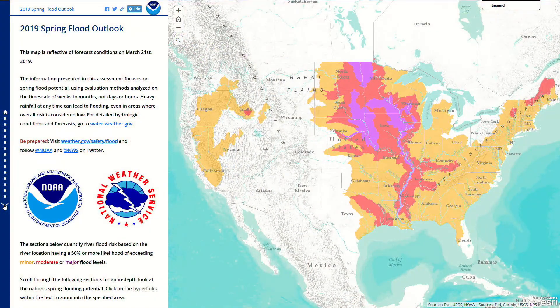Hi, my name is Whitney Flynn for the National Weather Service Office of Water Prediction and National Water Center. Today I'll be presenting an overview of the 2019 Spring Flood Outlook Story Map Journal. This Story Map Journal is a dynamic web mapping application portraying flood risk for the 2019 spring season in the continental United States.